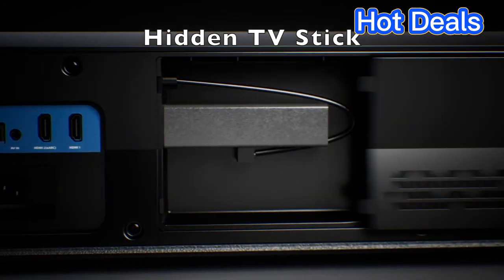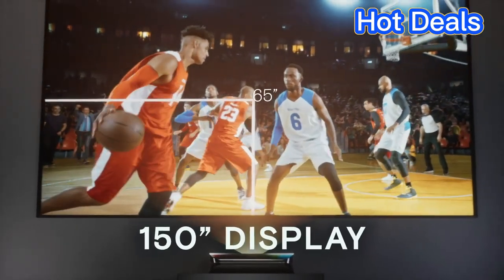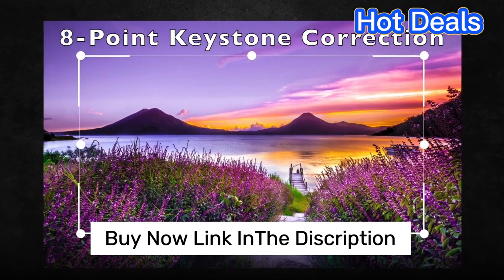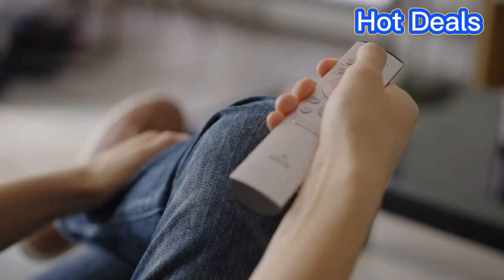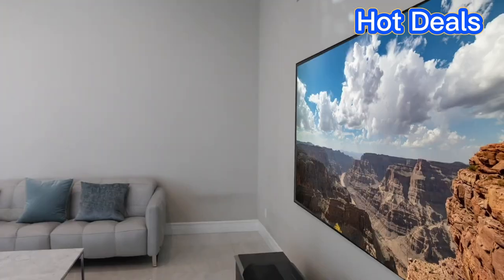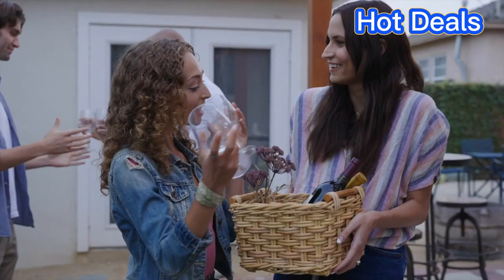It also features a brightness rating of 2800 ANSI lumens, ensuring you can enjoy bright and clear visuals even in a well-lit room. Additionally, this projector has a very short throw ratio of 0.5 to 1, allowing you to get a large projection size even with the short distance between the projector and the screen.